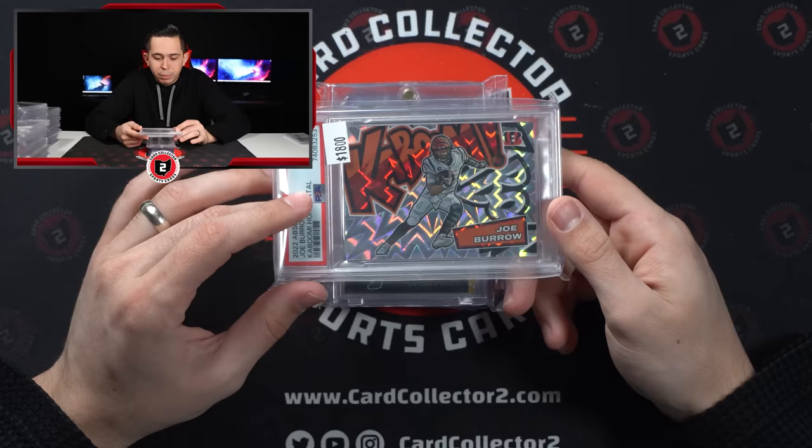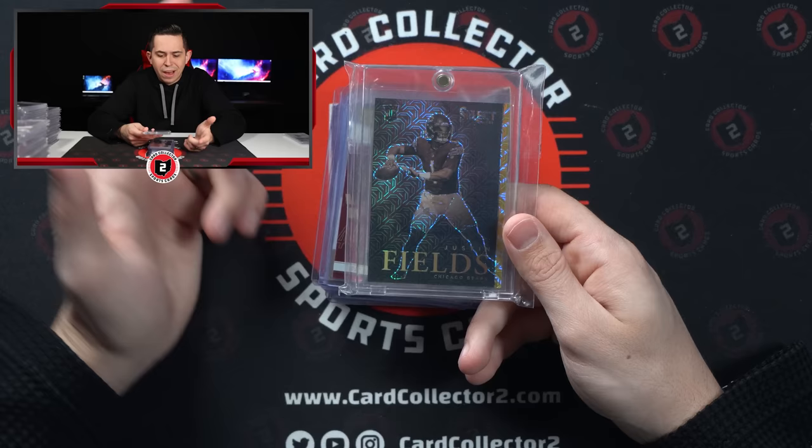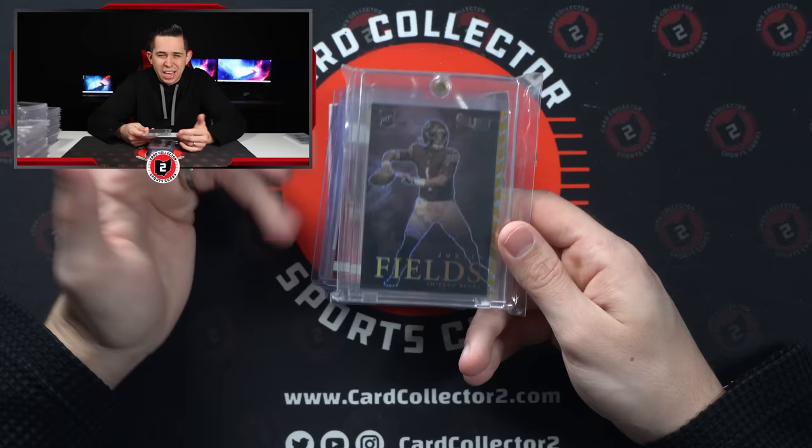Joey B Kaboom PSA 10 Horizontal. Fields Gold out of 10 from Select Artistic Selections. It was crazy because when I was looking I saw a non-numbered Artistic Selections do like a thousand bucks. So I was kind of surprised to see a gold did like $800, $1000. But I think Fields will be hot going into the season.